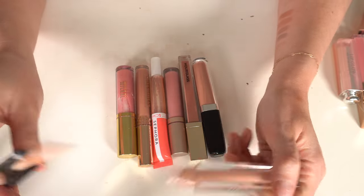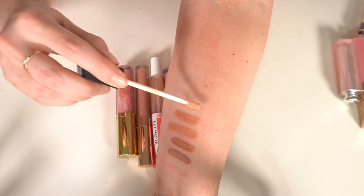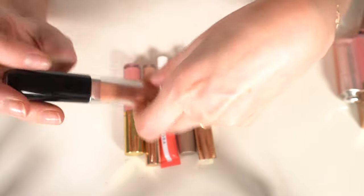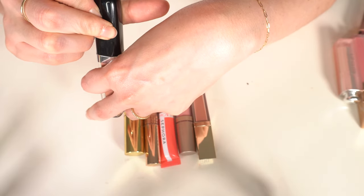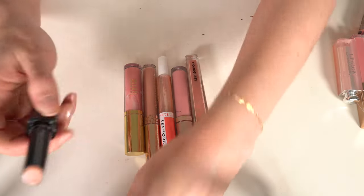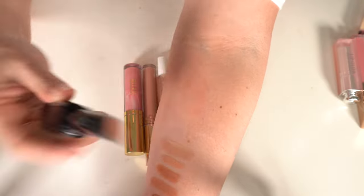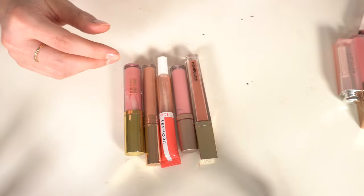A Morphe lip gloss in Flower Child — really pretty but I'm not going to use it. The Too Faced Sugar Sugar Enamored lipstick — this is the stick version and it was so good. I have to keep that and actually get it out and use it.